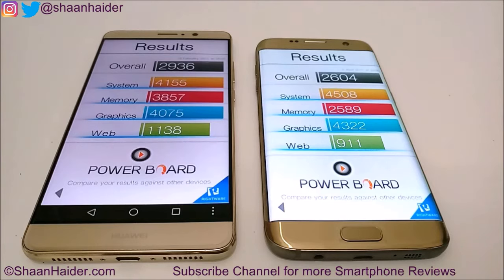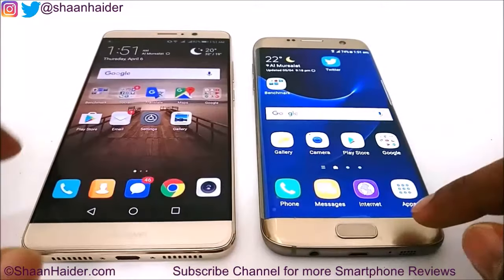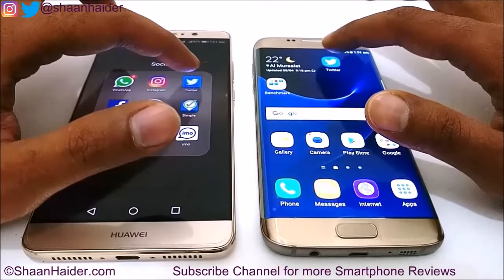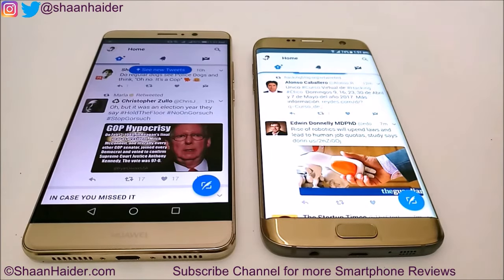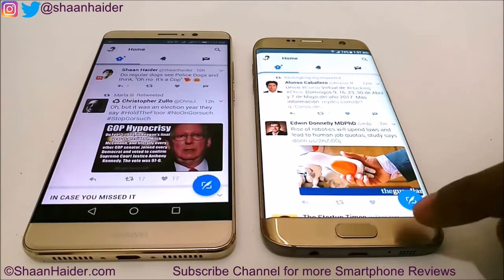Now let's go back and launch some other applications to see which device is faster. Let's launch the Twitter application. Once again Samsung Galaxy S7 Edge was slightly faster than the Huawei Mate 9 in launching and loading content, so the winner here is Samsung Galaxy S7 Edge.